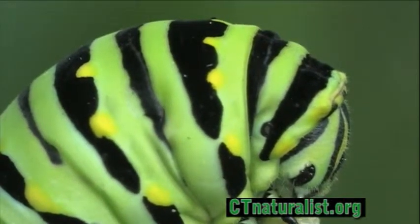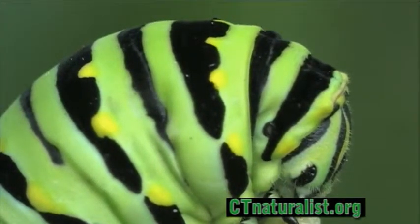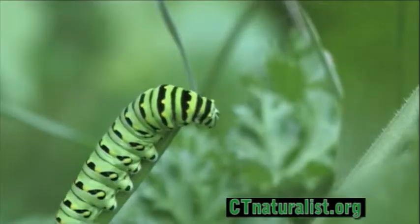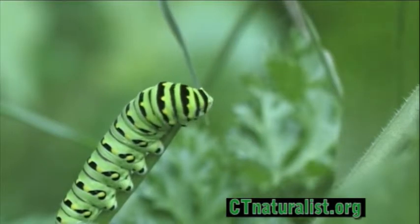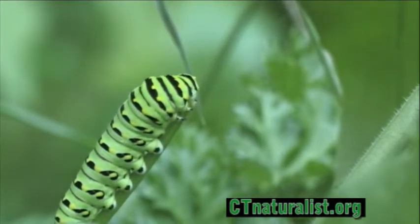In addition to parsley plants, black swallowtail caterpillars are commonly found in dill, fennel, carrot, and Queen Anne's lace. The bright colorations are a warning to birds of a foul taste and toxins within.